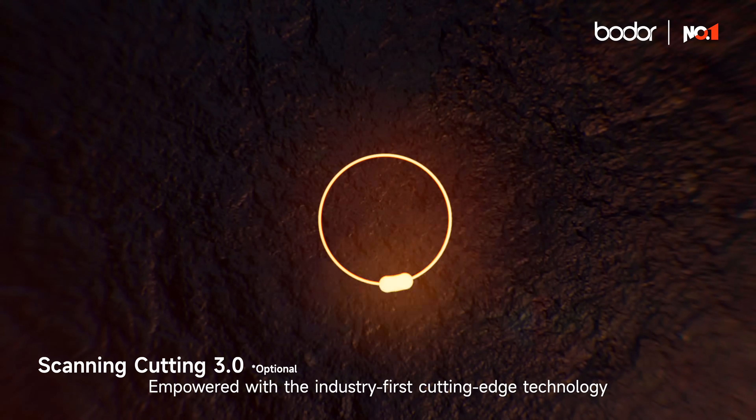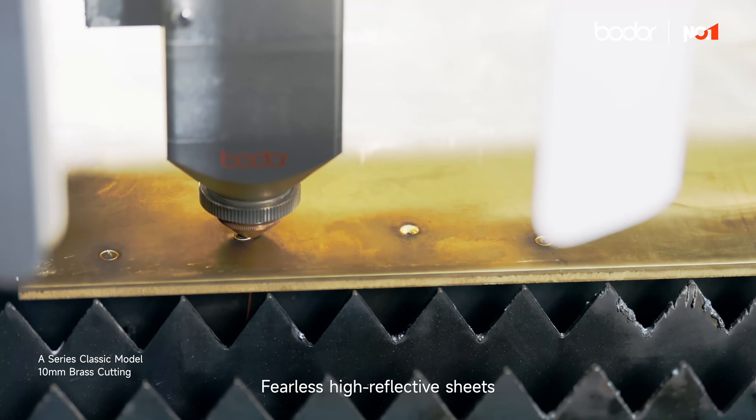Empowered with the industry-first cutting-edge technology, fearless against high-reflective sheets.